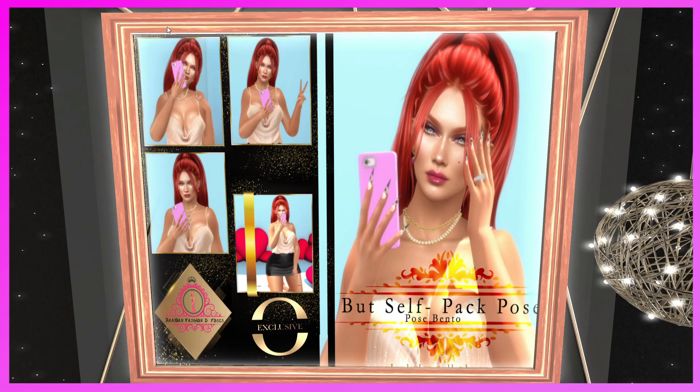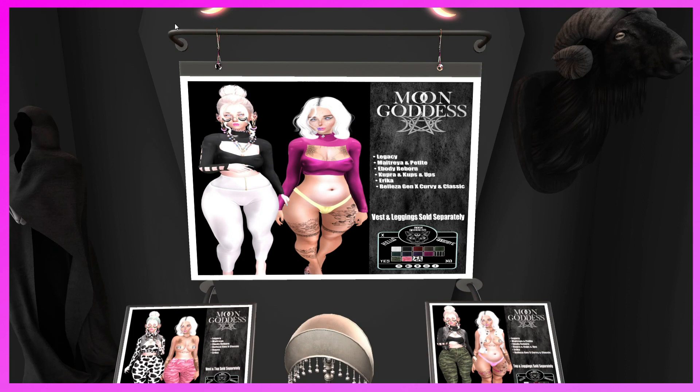This is Arabian Fashion and Poses. They have the Butt Selfie Pack poses — I assume the phone comes with it. They're really cute little poses, great for the selfies we all love to take.